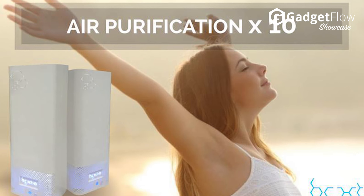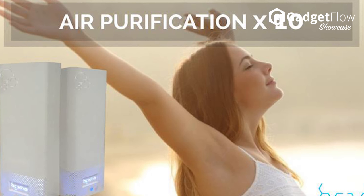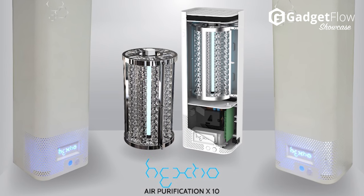Hextio uses less power and is a super energy-friendly solution for your home, while having 10 times the purifying strength of traditional air purifiers. It can be a free-standing unit or be mounted on your wall, depending on personal preference.